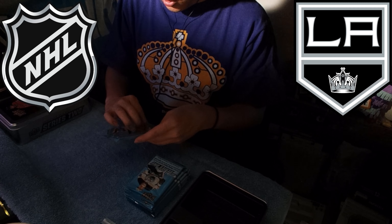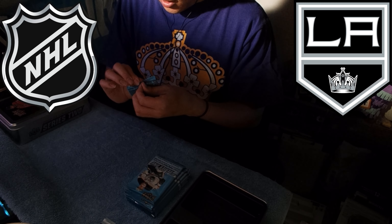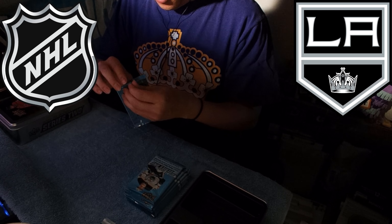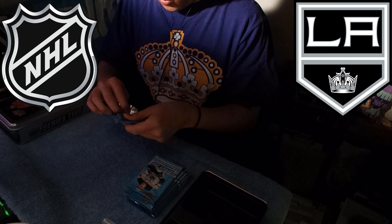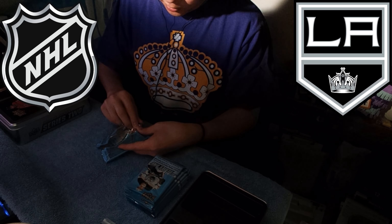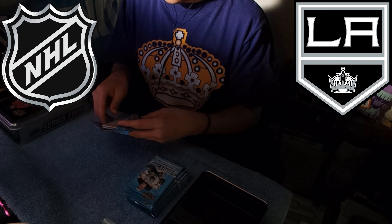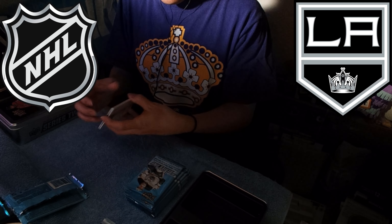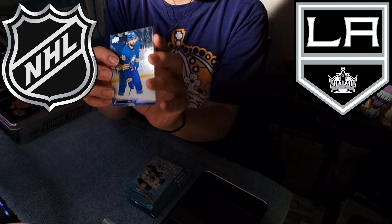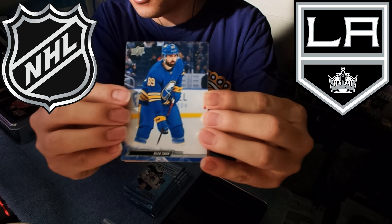I want to try and be careful with these — I don't want to mess up the cards in any way. I'm not sure what the best way to open packs is, but I'll do my best. If you guys want to yell at me like 'oh my god, he doesn't know how to open card packs,' feel free to say so in the comments section. First pack: Alex Tuck, Buffalo Sabre.